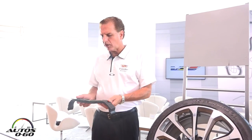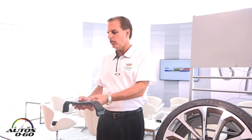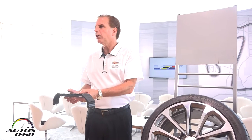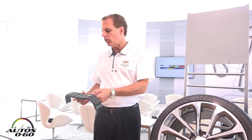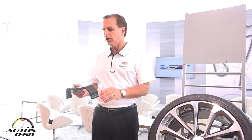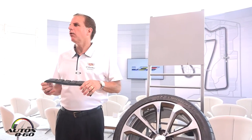Second, we have our racing R compound on the two inner sections here, and this gives us the road-holding capability and maximum lateral acceleration. And then we have the third compound, which provides the wet traction capability.